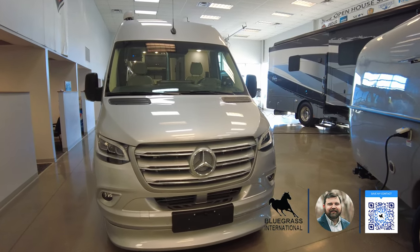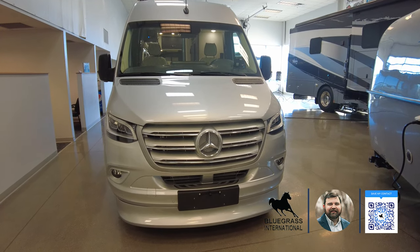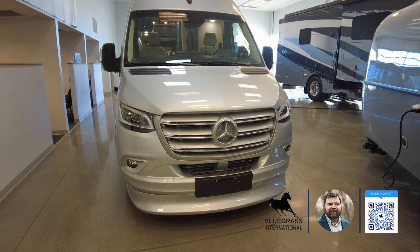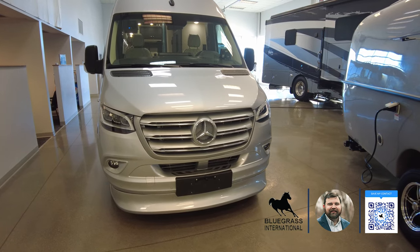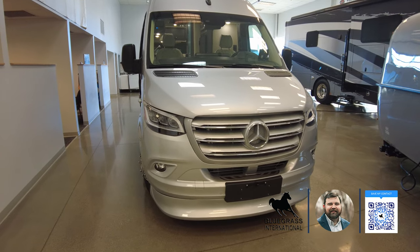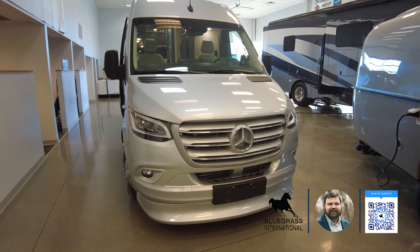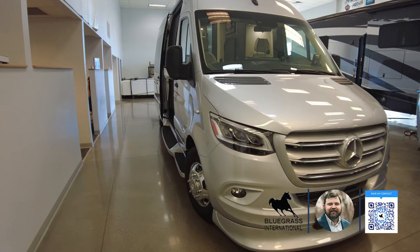Here we are looking at the front end of this MD2 Passage. There are some confusions out there — people don't realize there are a few versions of the MD2. This is the 170 Extended, with a total vehicle length of 24 feet 2 inches, whereas the MD2 170 Standard is 22 feet 10 inches. Very few people online do a good job of distinguishing the differences between the two. This unit is rear wheel drive.